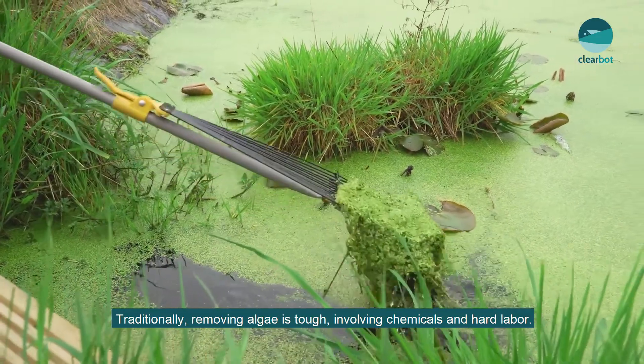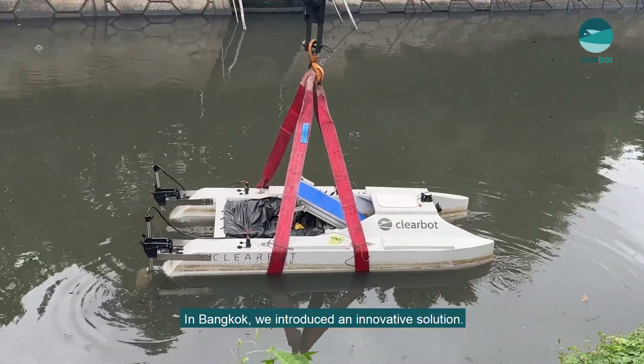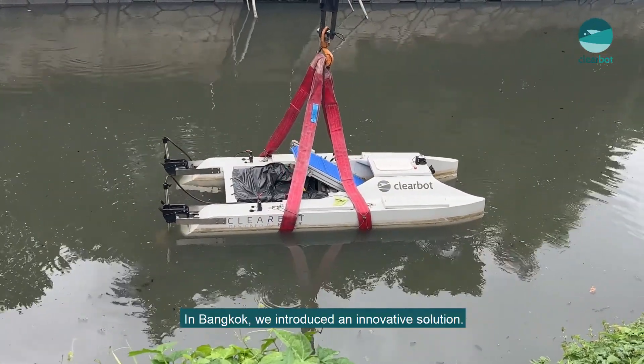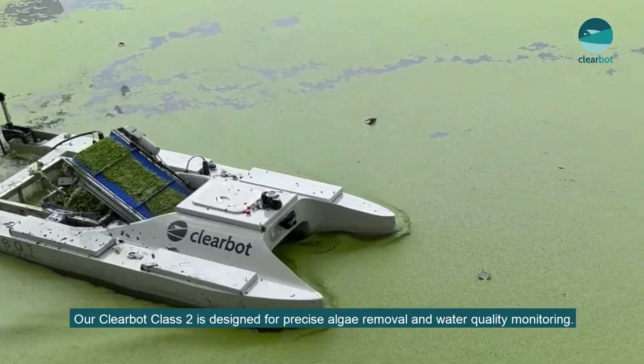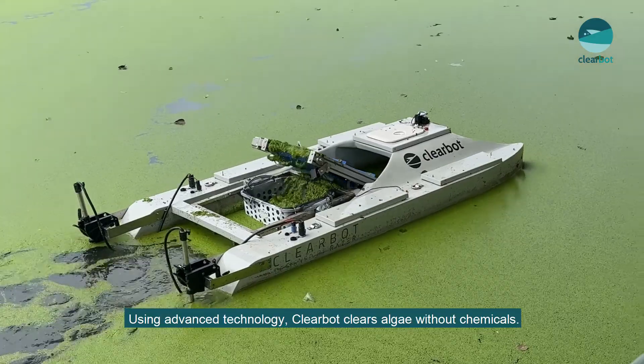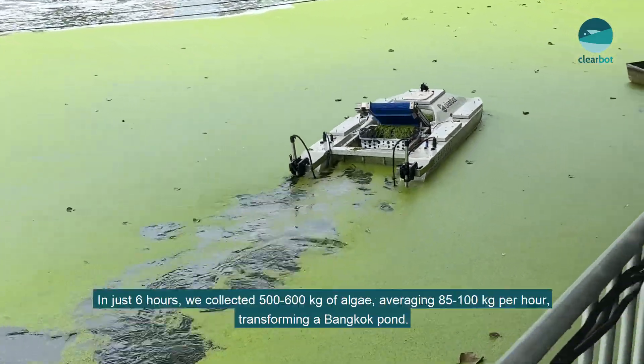Traditionally, removing algae is tough, involving chemicals and hard labor. In Bangkok, we introduced an innovative solution: our ClearBot Class 2, designed for precise algae removal and water quality monitoring. Using advanced technology, ClearBot clears algae without chemicals.